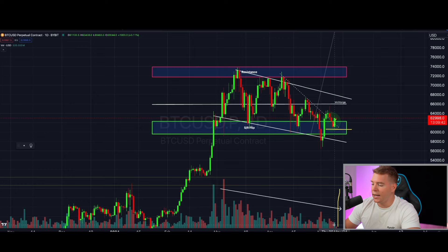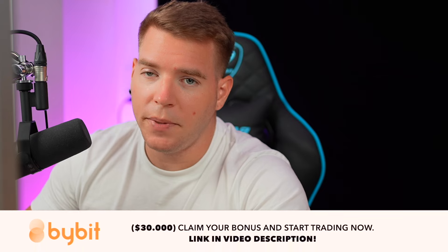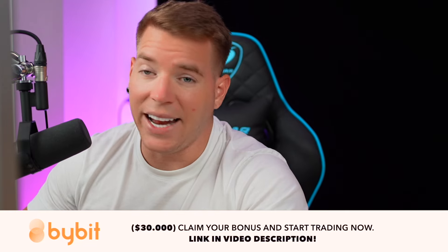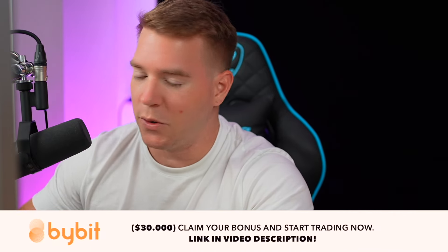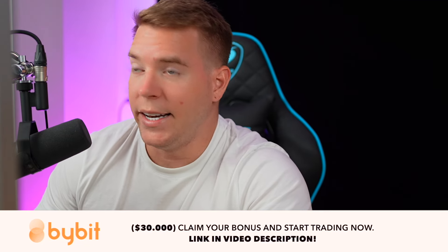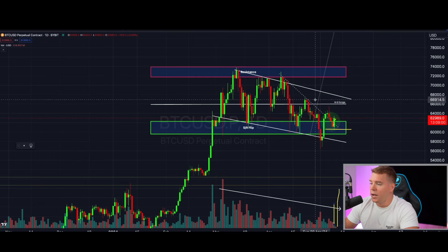Once we get a massive breakout with a green candle on the volume, that will be the final confirmation that we will not see sub-$60,000 anytime soon. Of course, if we break down to like $52,000 and then get a massive move to the upside to $58,000, that big volume candle scenario gets thrown out the window. For now, we are not near that level, so from what I'm seeing we are potentially testing the mid-range around $66,000 pretty soon.